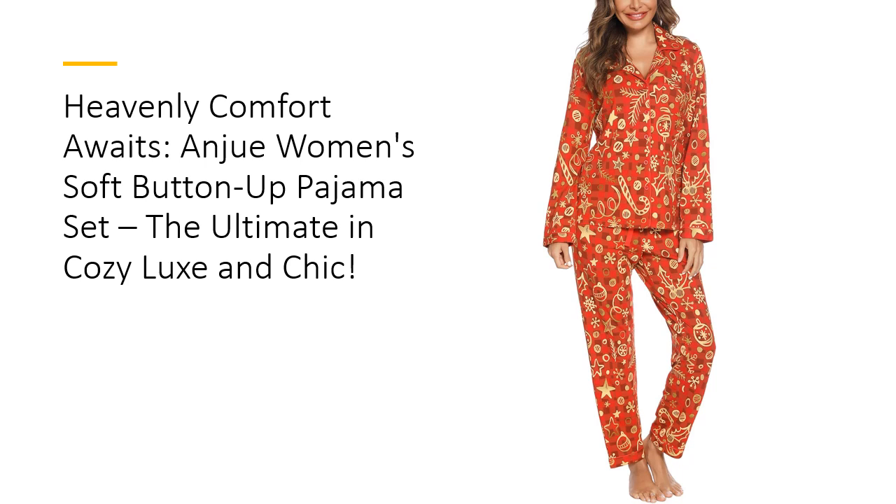Ideal for a variety of occasions — from cozy nights to spa days and even bridal showers — this pajama set is versatile and thoughtful. It's also a fantastic gift choice for any woman who deserves a touch of elegance and relaxation. Whether it's for a birthday, holiday, or just because, Anjua Pajamas are the gift of comfort and style that keeps on giving. Plus, with a full refund warranty, satisfaction is guaranteed.